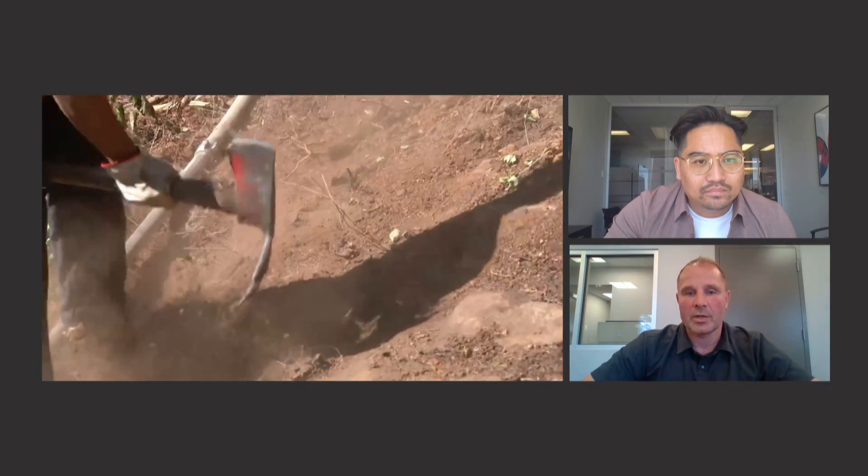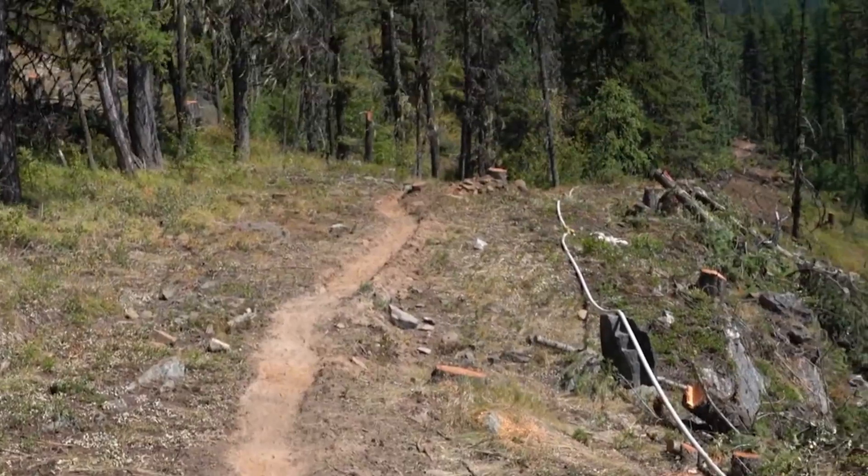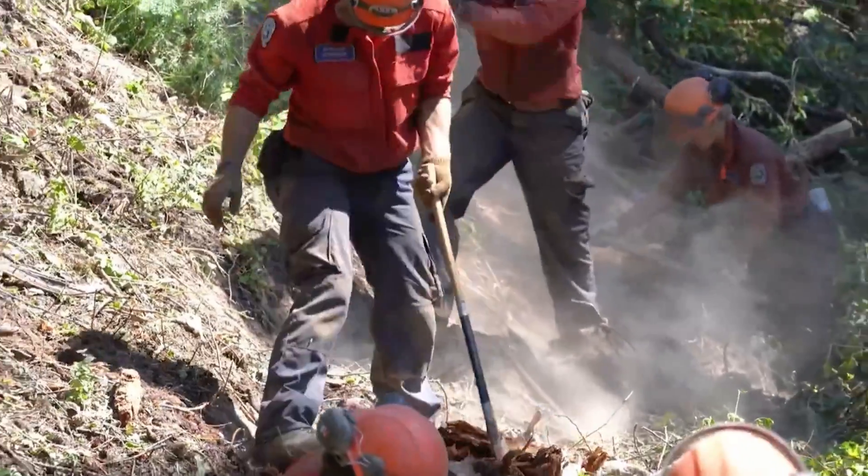It's kind of hot, dirty, smoky work. This is kind of what you would call a bit of an indirect attack method. We build these lines well in advance of the fire, ideally, so that the crews can do that in a safe location. And then when we anticipate the fire arriving, they can go ahead with ignition operations and maintain that kind of safe control line.